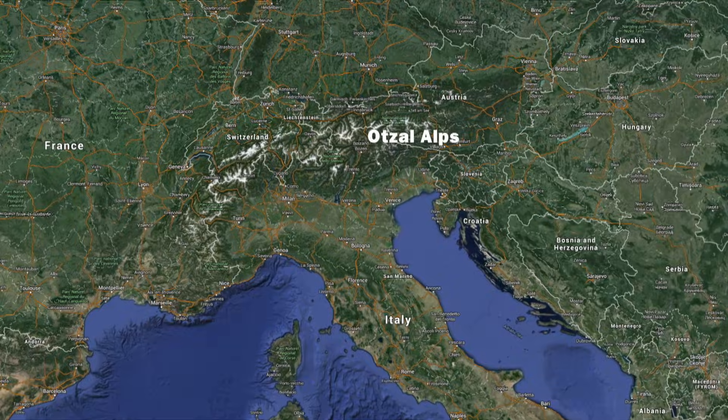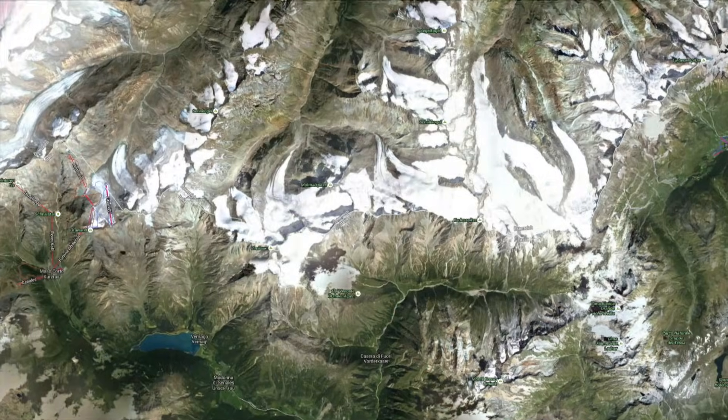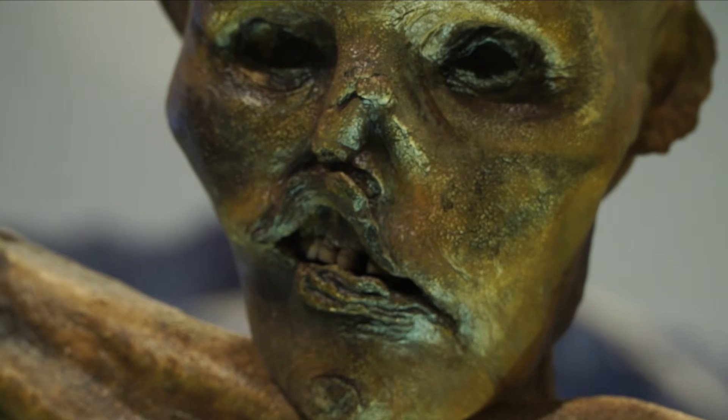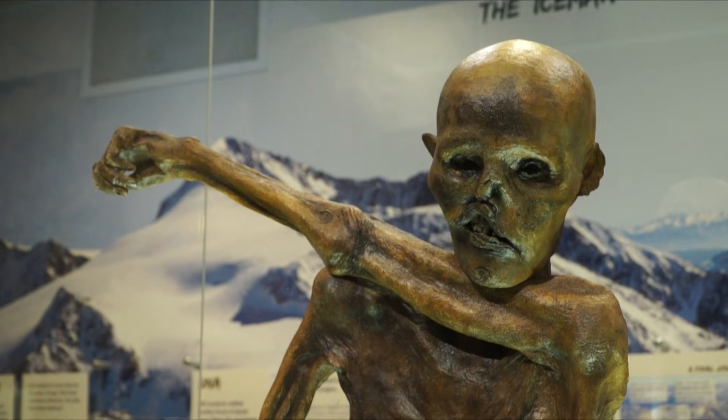In 1991, hikers on the Alps on the border of Austria and Italy discovered the remains of what they thought was another hiker. The police came and started to investigate the body, and then they realized this body is quite old — they should probably get some scientists involved. And their conclusion was: 5,300 years old.